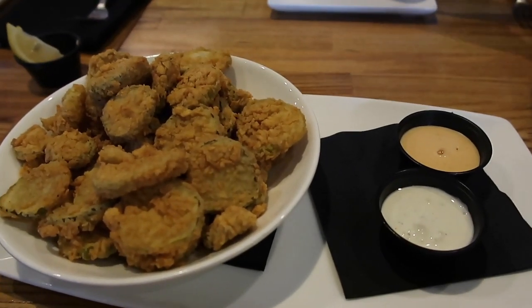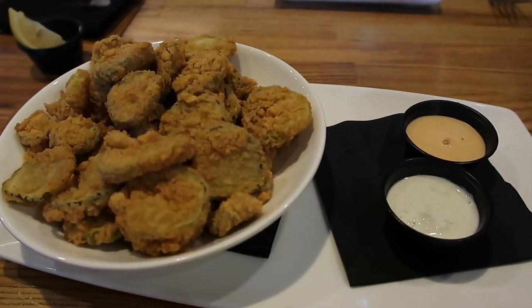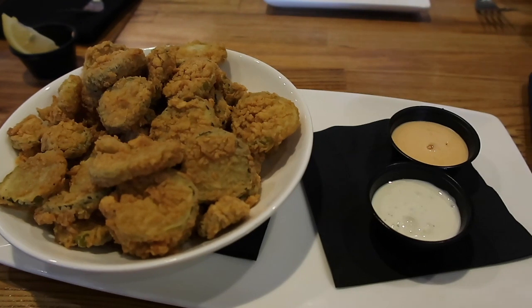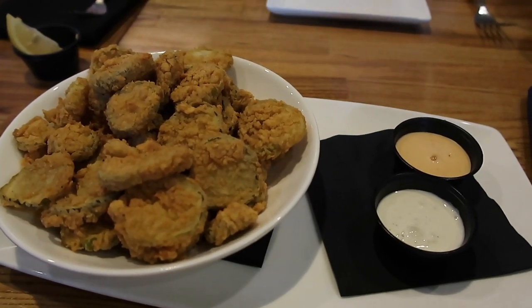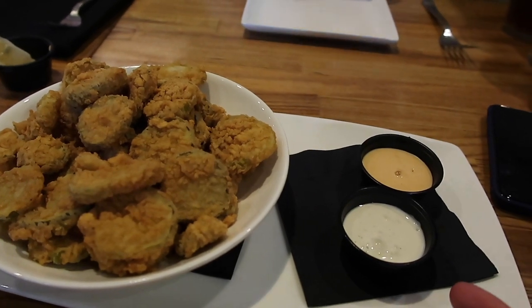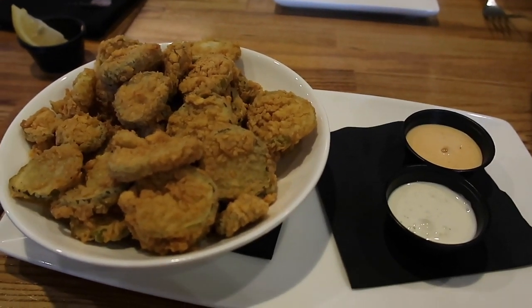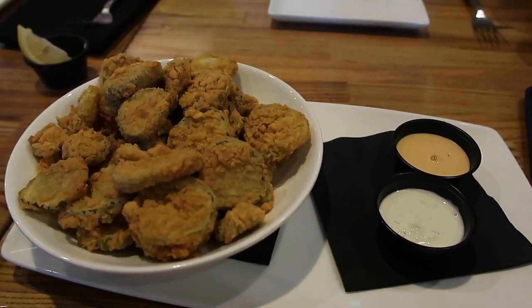So the starter fried pickles have come up and they're massive — there's loads of them. That's $9. There's a horseradish dip. It's a massive portion. Lucky no one else got one, so I'm going to share these dumplings.